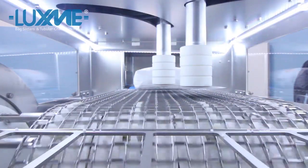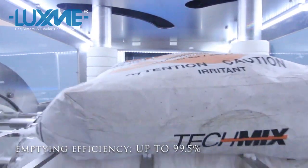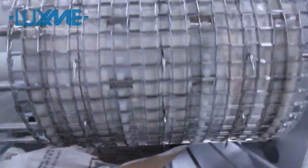With capacities of up to 500 bags per hour at a product transfer efficiency of up to 99.5%, there are minimal product losses that occur, increasing safety, productivity, and profits.